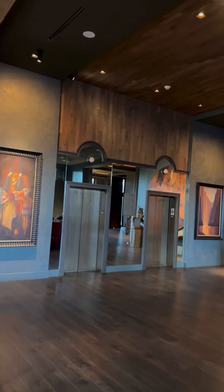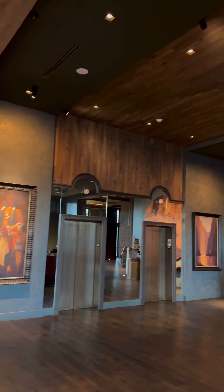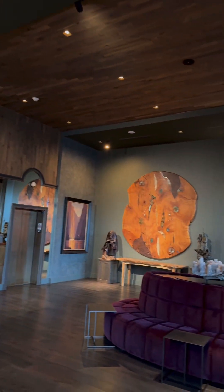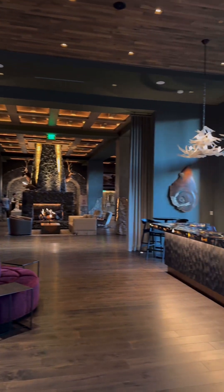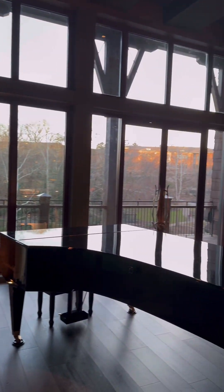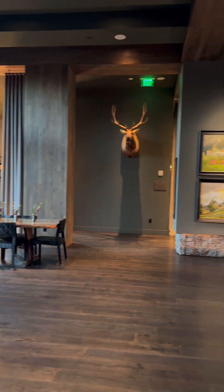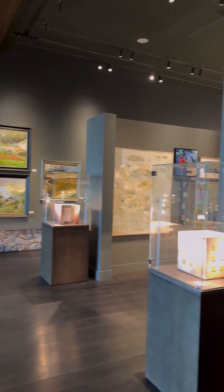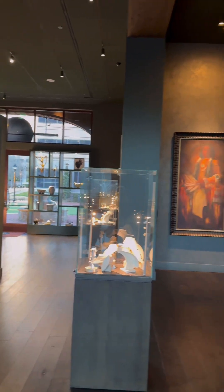This is another view from inside the Grand Bohemian — the art, the seats, the fireplace, the outside area where you can also see Falls Park and the waterfalls. It's amazing. They have a gallery here, a piano. What we're about to go do is see if we can actually tour a room.